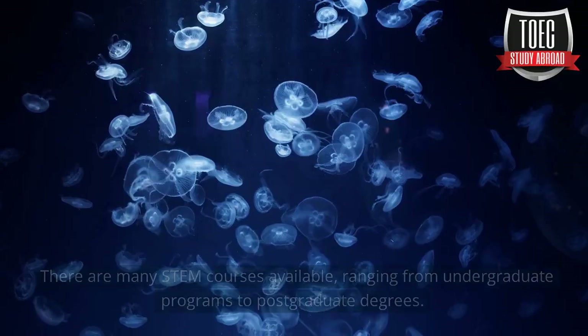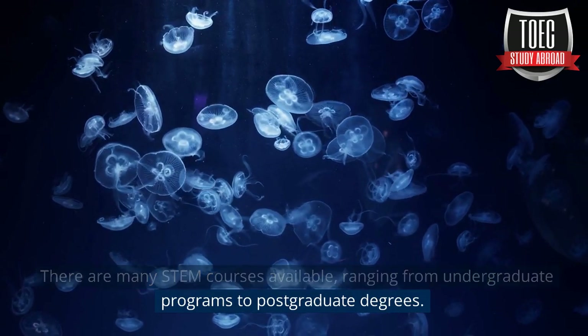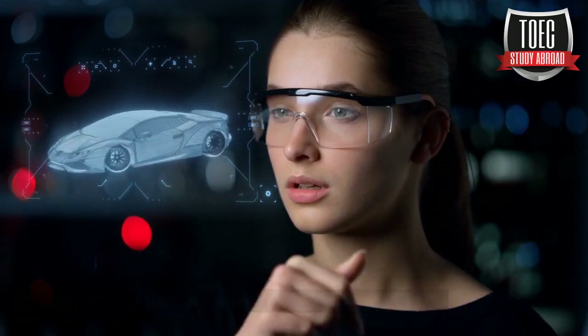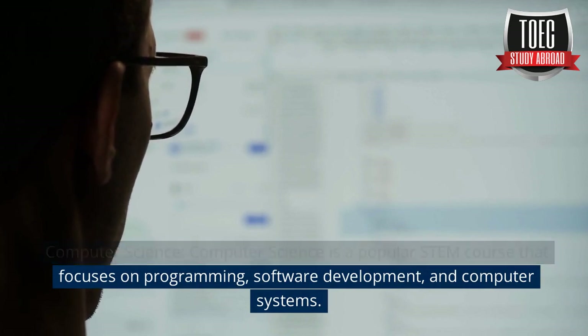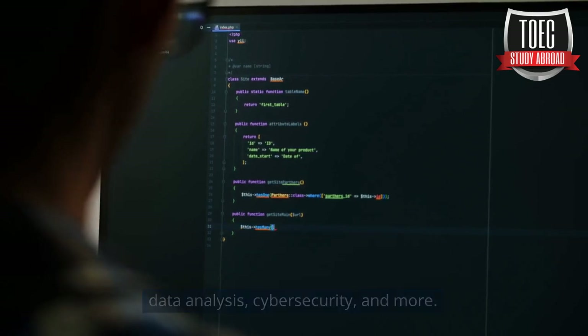Top STEM courses. There are many STEM courses available, ranging from undergraduate programs to postgraduate degrees. Computer Science is a popular STEM course that focuses on programming, software development, and computer systems. Graduates of this course can pursue careers in software development, data analysis, cybersecurity, and more.